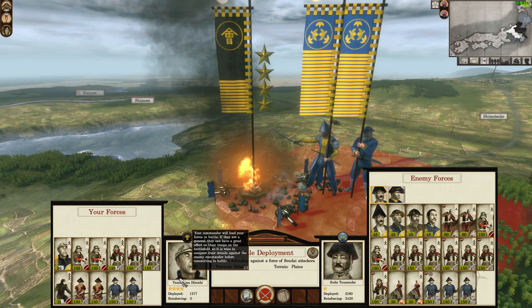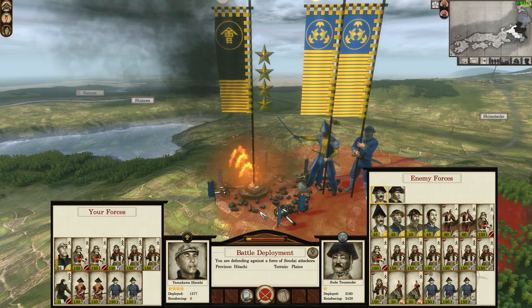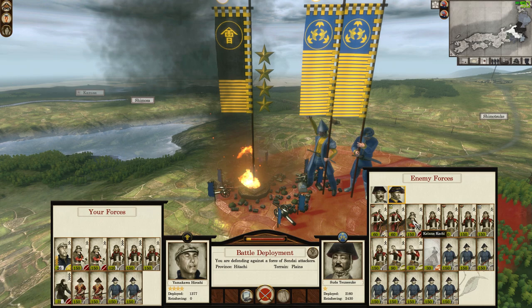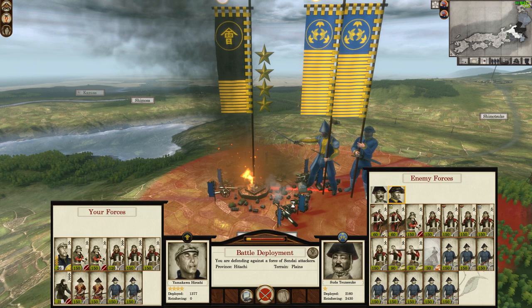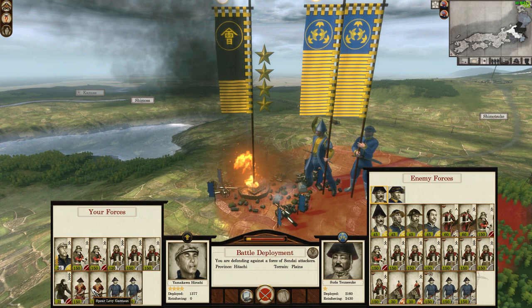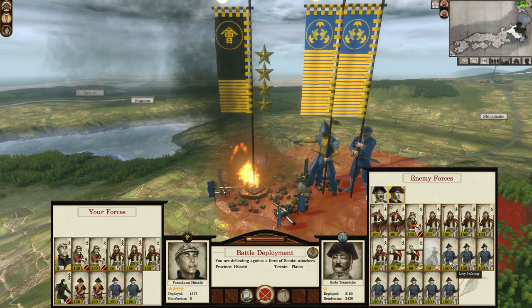He's a rank 4 general bringing katana kachi, yari kachi, a unit of Kisho ninja that defected over, some spear levy and levy garrison infantry. We're dealing with a really well-balanced, substantial heavy attacking army. Katana kachi are basically katana samurai, yari kachi are basically yari samurai except even better. In Fall of the Samurai the AI doesn't tend to spam ashigaru — there's levy infantry and garrison infantry, but they're usually for the defender.